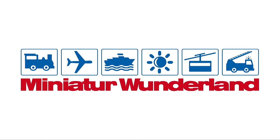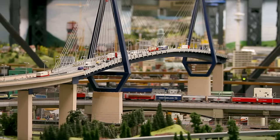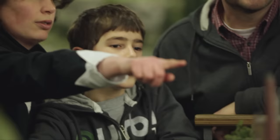For 10 years now, the world's largest model railway can be found in Hamburg's historic warehouse district — a mammoth project. It took 500,000 working hours to create this incredible miniature world on 1,300 square meters. The city's most popular tourist attraction fascinates over one million people a year, and it's continually growing.